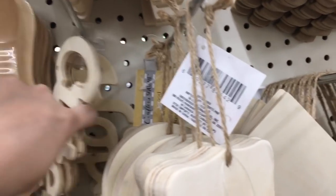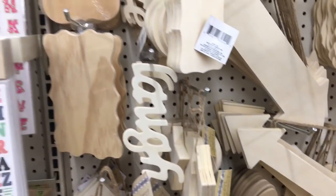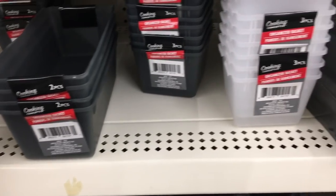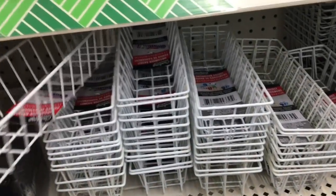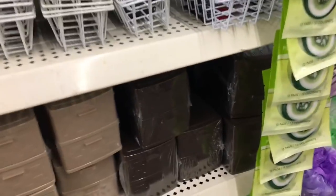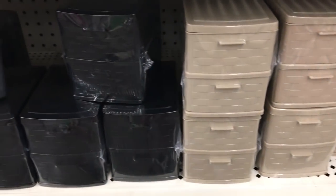They had some wood words — one said 'cute,' one said 'hope,' and then they also had one that said 'laugh.' Down in the bathroom section they had a bunch of organizational things — like these three-piece baskets. They also had these that I think would be great to organize your bathroom drawers. I was actually thinking of all the different farmhouse DIYs I could do with those. And then they had these — I thought it would be cool to put multiple of these together to make it a little bigger. I'm really liking the black.